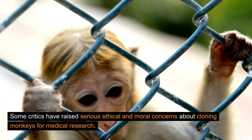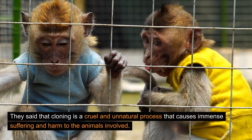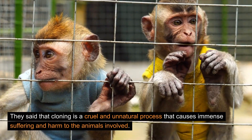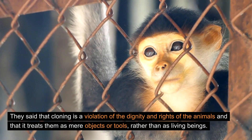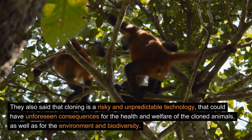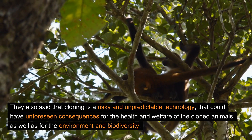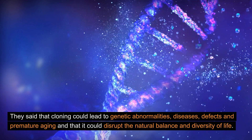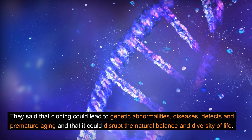Some critics have raised serious ethical and moral concerns about cloning monkeys for medical research. They said that cloning is a cruel and unnatural process that causes immense suffering and harm to the animals involved. They said that cloning is a violation of the dignity and rights of the animals, and that it treats them as mere objects or tools rather than as living beings. They also said that cloning is a risky and unpredictable technology that could have unforeseen consequences for the health and welfare of the cloned animals, as well as for the environment and biodiversity. They said that cloning could lead to genetic abnormalities, diseases, defects, and premature aging, and that it could disrupt the natural balance and diversity of life.